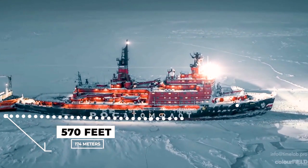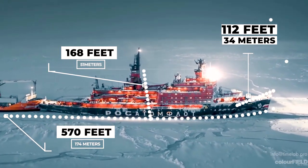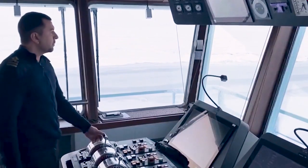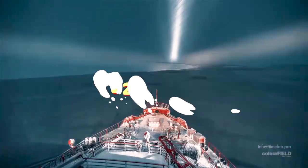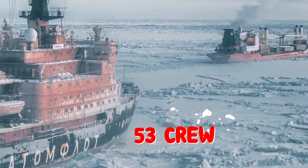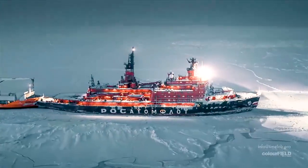ARKTICA is 570 feet long, 112 feet wide, and about 168 feet high at its highest point, offering stunning views of the surrounding area and ice below for the ship and her crew. The ship displaces approximately 33,000 tons of water at a draft of 32 feet. Its nuclear turbo-electric propulsion has a top speed of 22 knots and a minimum of 2 knots when breaking ice 9 feet thick. She operates with a total crew of 53 and is intended to escort large vessels on the Northern Sea Route.